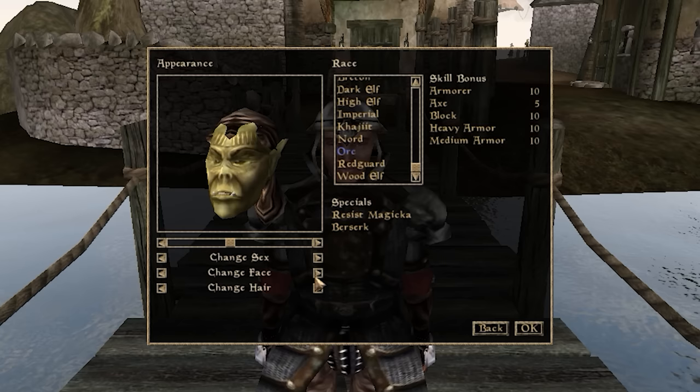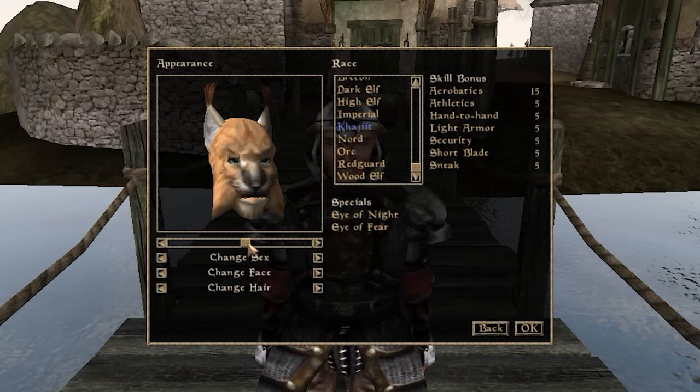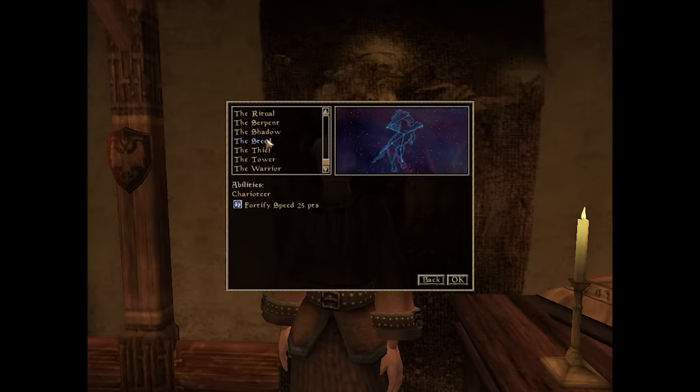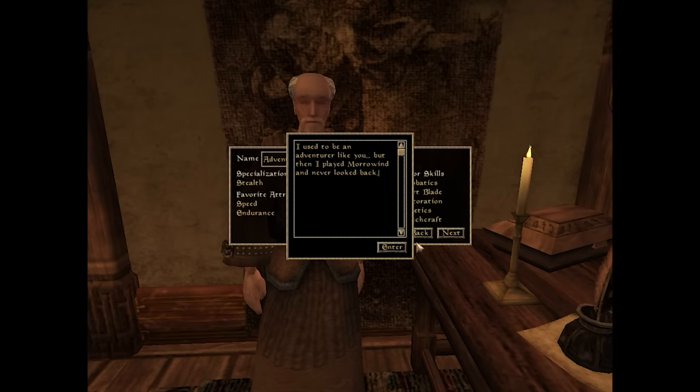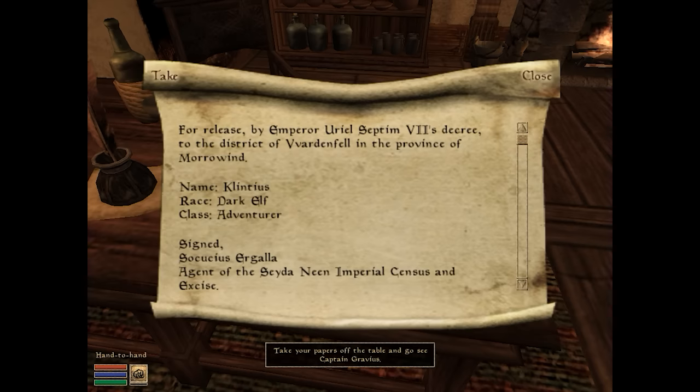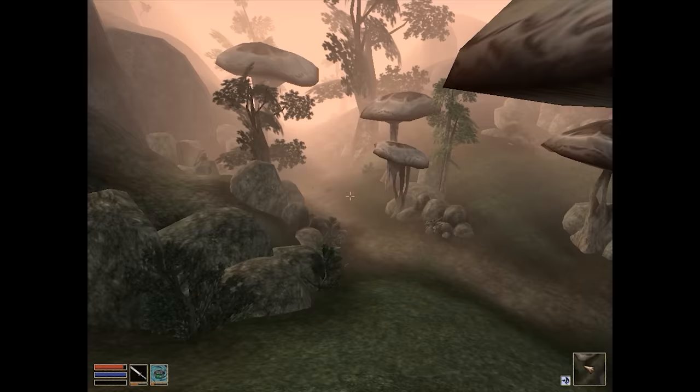Choose your sex, your appearance, and your race, some of which will have longstanding consequences throughout the game due to skill bonuses, special abilities, and the people of Morrowind's individual biases. You'll also choose a class or create your own — always a lovely opportunity to completely screw up your game before it even starts if you don't know what you're doing. After this, you're given a set of final obligations to fulfill as an ex-con, which involves delivering a package to a man in the town of Balmora. And yeah, that is all you have to go on. You are on your own.